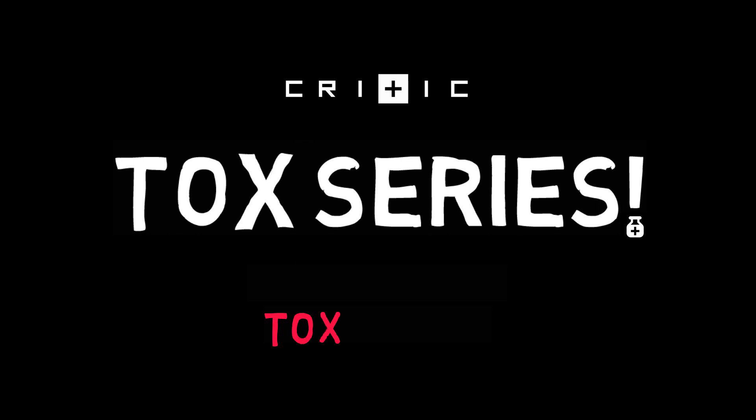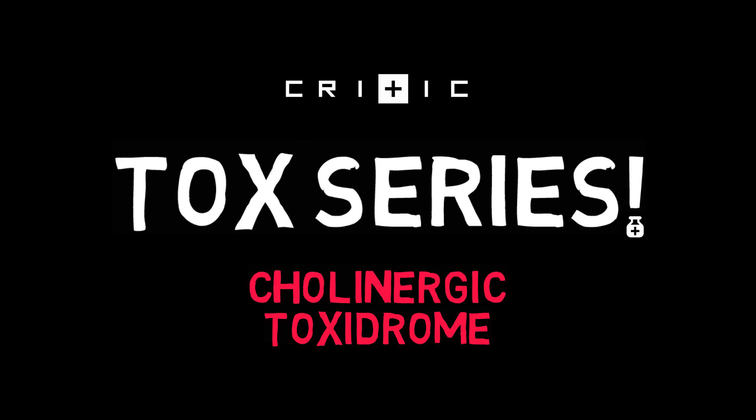Hi everyone, Jessica here and welcome to Critic, the Tox series! Toxidromes are a collection of symptoms frequently seen in poisoned patients. Recognize the toxidrome and you'll have a better understanding of what the patient has taken, how to treat it, and what problems to anticipate. This video covers the cholinergic toxidrome. Let's get into it!